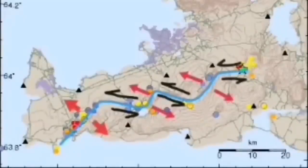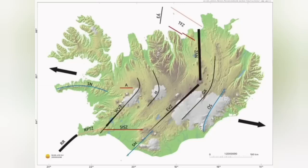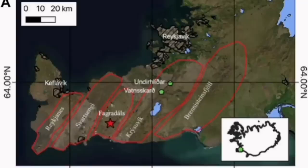The Krýsuvík system is the one that we are talking about now. Like a domino effect, when one moves, lava erupts through that fault line. The next one has to move also, to accommodate the motion. And as you can see, it goes like a domino effect across the island toward the east, separating the Eurasian plates and North American plates from each other.